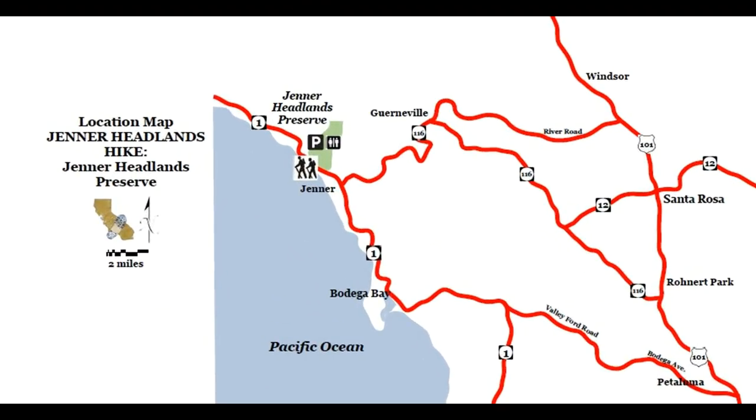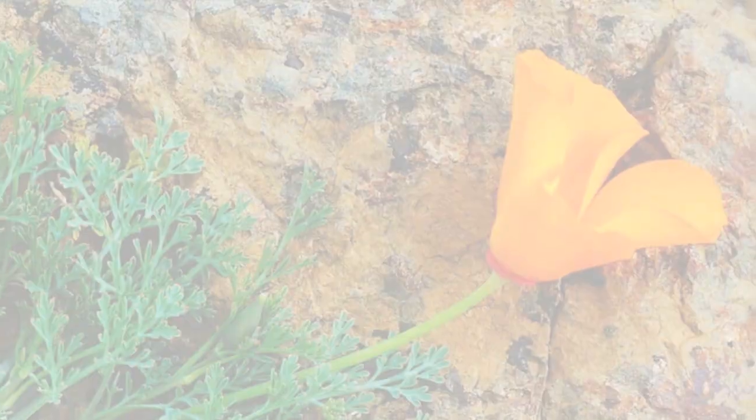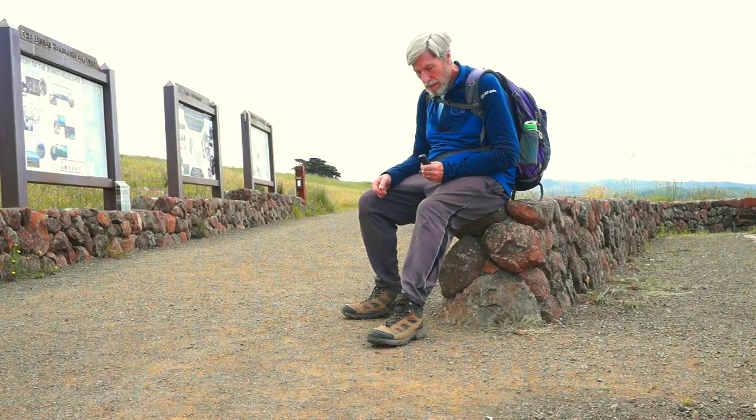I went to explore a spectacular new 5,600 acre wildland. It's part of the largest non-profit preserve system in California. The Wildlands Conservancy has opened new trails in Sonoma County.